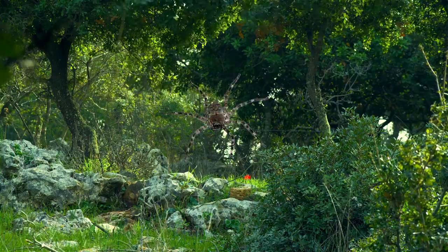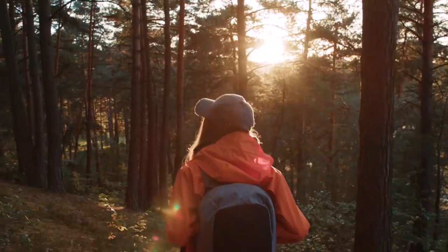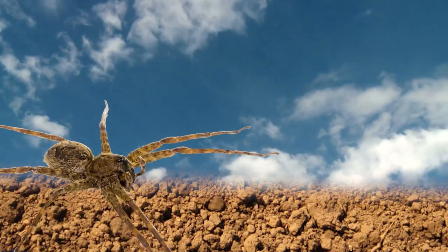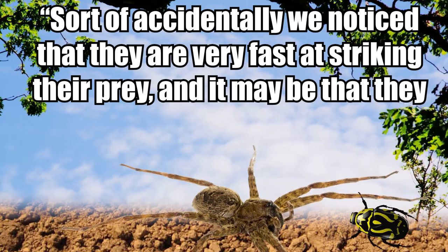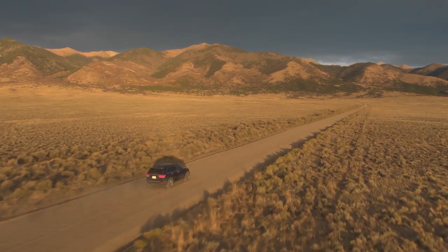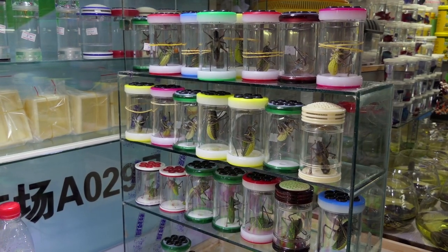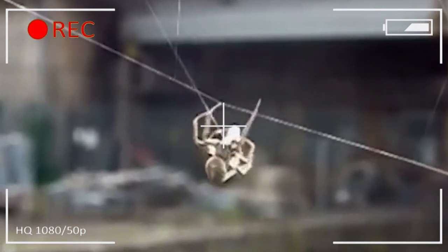Number 3: Caraops. First described in 2011, Caraops is a genus of 37 Australian spider species hailing from the Celenopidae family. After spending two months trekking through Central and Northern Australia in 2016, American researcher and spider expert Dr. Sarah Cruz proposed the possibility that these small, flat spiders qualify as the world's fastest lunging predator. Sort of accidentally, we noticed that they are very fast at striking their prey, and it may be that they are the fastest terrestrial ambush predator on Earth, Cruz told ABC News. The researcher and her assistant collected over 100 specimen samples to bring back to the California Academy of Sciences in San Francisco, where they would be filmed lunging at crickets.